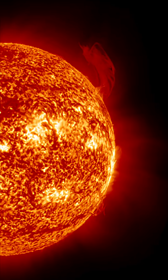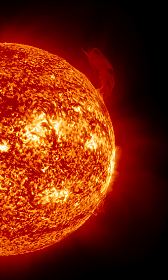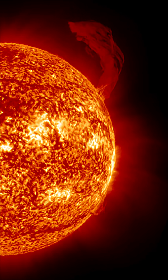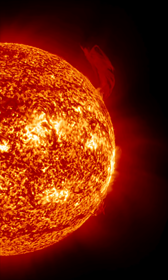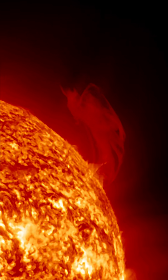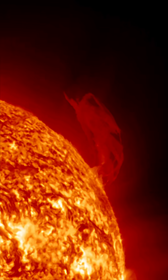Look at this amazing imagery brought to you by NOAA Solar Ultraviolet Viewer. This thing is probably standing, reaching about 20 Earths tall. Unbelievable. Looking at 304 angstroms here at this huge plasma filament taking off from the sun.